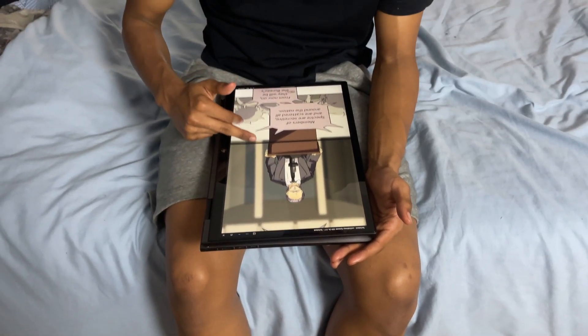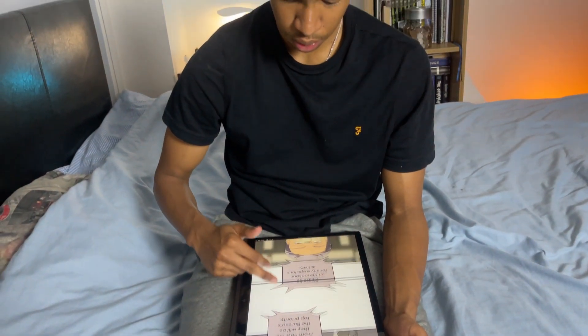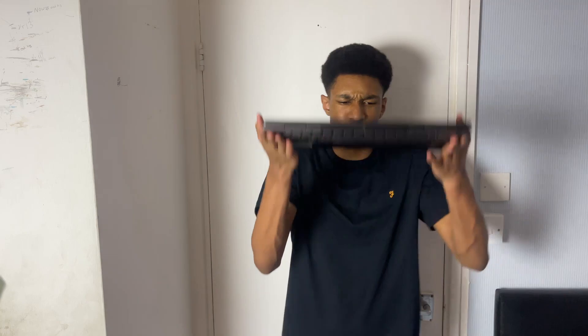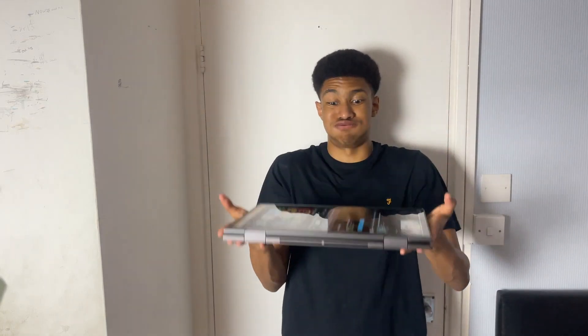Me personally, rather than ever using it in folded mode, I just use my tablet — it's just an inconvenience. I appreciate the option to have this feature, but it's not for me. And unless you're the strongest man or woman in the world, you won't be able to consistently use this for an extended period of time.